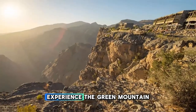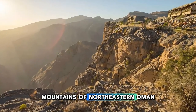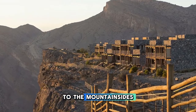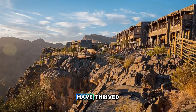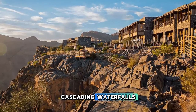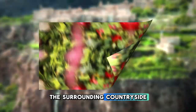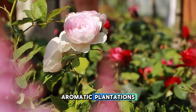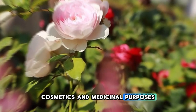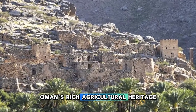Experience the green mountain of Jebel Akhdar, a rugged mountain range located in the Al-Hajar Mountains of northeastern Oman. Discover terraced villages, lush orchards, and verdant valleys clinging to the mountainsides, where traditional farming practices have thrived for centuries. Explore scenic hiking trails, cascading waterfalls, and natural springs that dot the landscape, offering breathtaking views of the surrounding countryside. Visit rose gardens and aromatic plantations, where locals cultivate roses and other crops for perfumes, cosmetics, and medicinal purposes.